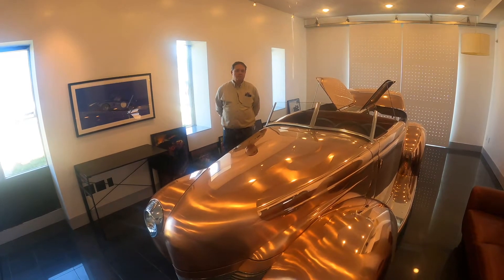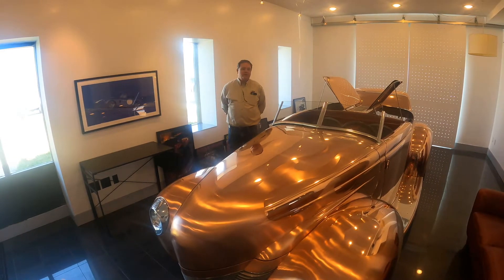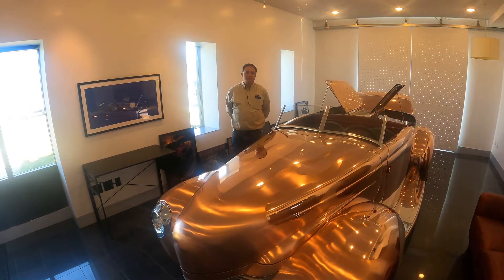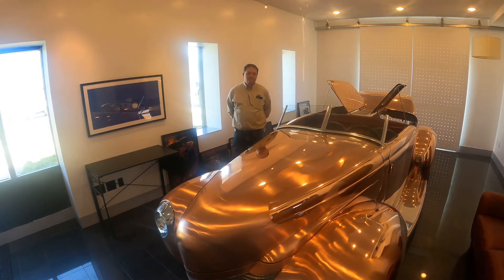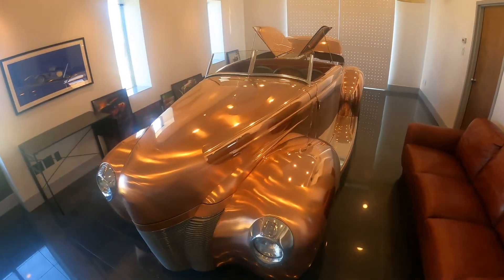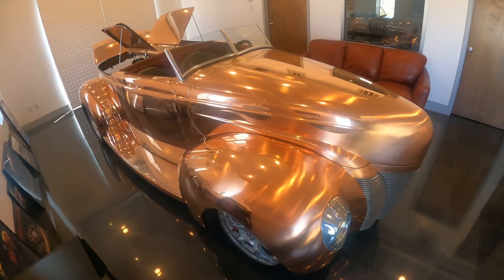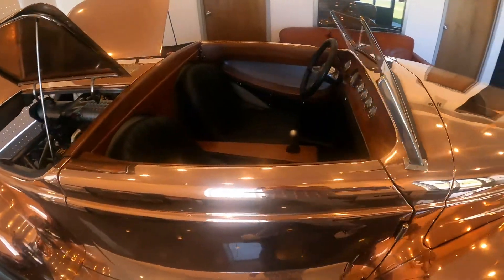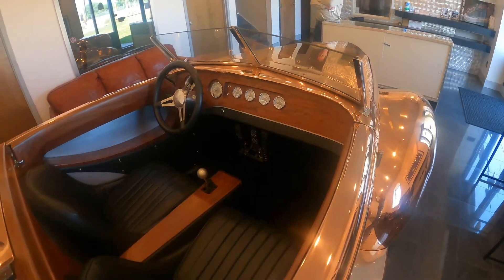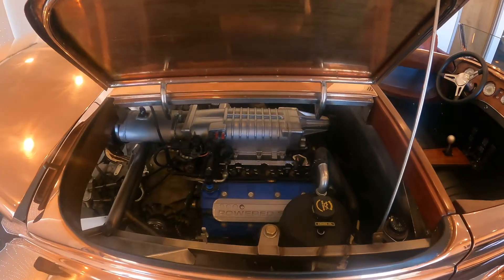Are you doing any other unique cars these days? Yes, as a matter of fact I've got a Falcon here that we're building with a Voodoo engine in it. Maybe we could take a look at that later. All right! So let's have a walk-around on this 1940 GT. Copper body as he mentioned — super cool — with ghost flames.